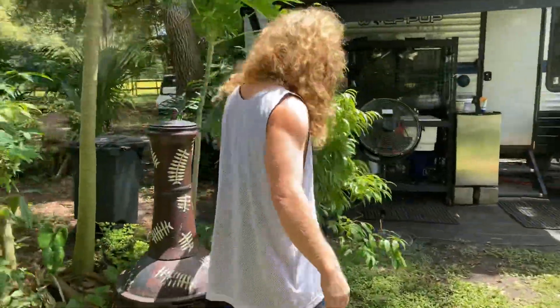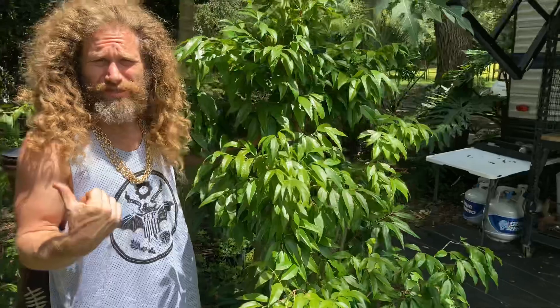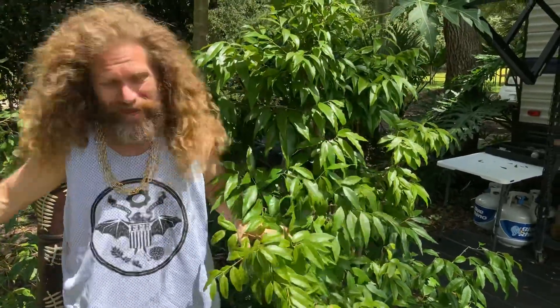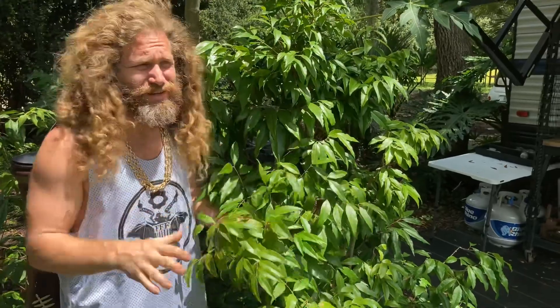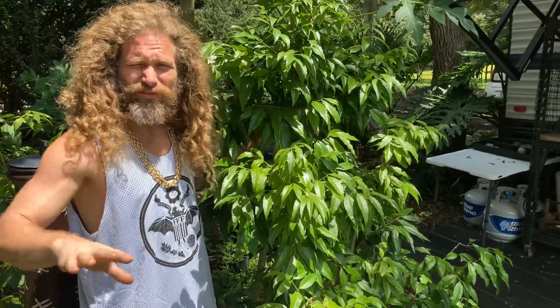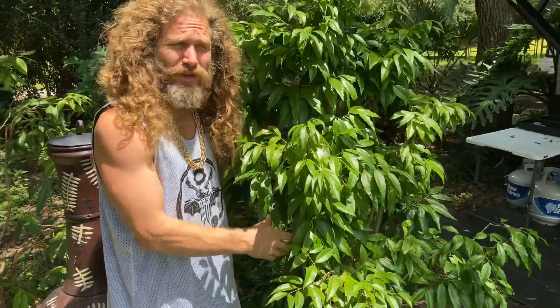I've even heard some people say that Plinia grandifolia might be part of this species complex, because it does look a little bit like ariana and a little bit like Fetrantha. I've heard some taxonomists and pomologists say it might be part of a species complex that includes ariana and Fetrantha.